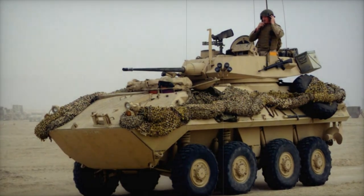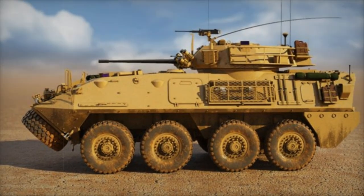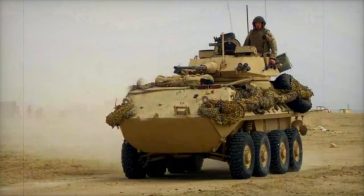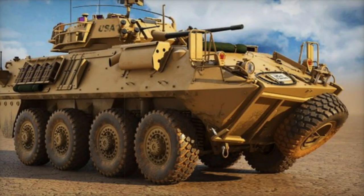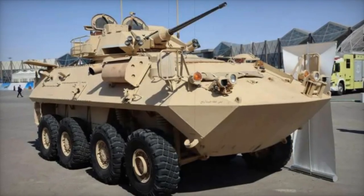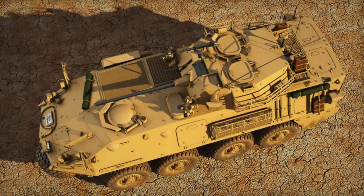The LAV-25 has a maximum speed of 100 km/h on road and 12 km/h on water, making it quite mobile across a variety of terrains and situations. Weighing 13,400 kg, with a range of 660 km and maximum dimensions of 6.39 m in length, 2.50 m in width, and 2.69 m in height, the LAV-25 skillfully combines power, mobility, and protection.